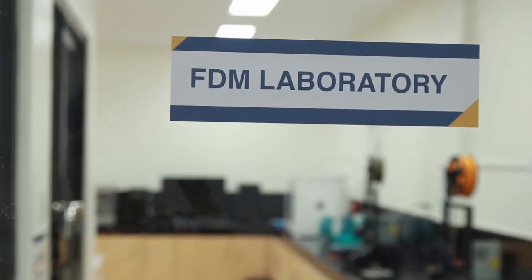Let us now visit the first lab, the FDM Laboratory. Let us now take a look at what's inside.